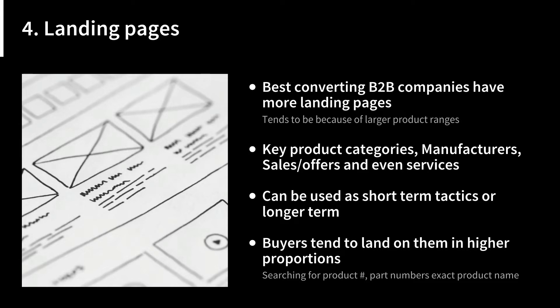Buyers tend to land on product pages in high proportions, typically searching with product numbers, part numbers, or exact product names in Google or other search engines. In those cases, they may go straight to a product page, which means that product page almost needs to function as a landing page as well — so just be aware of that.